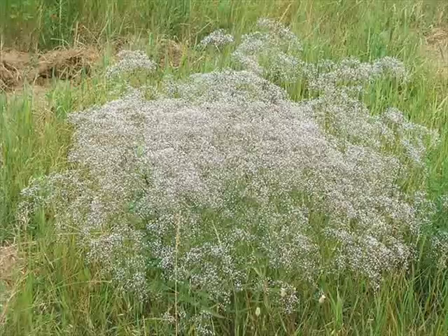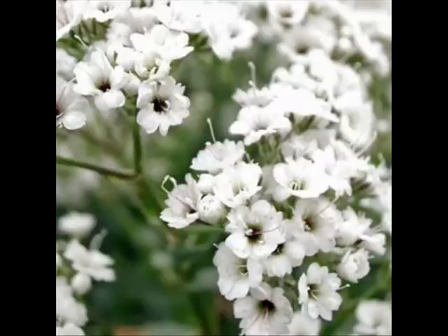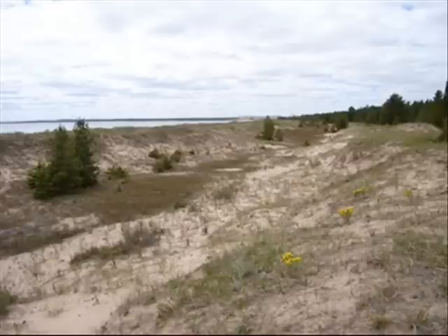The baby's breath flower was brought to the United States from Europe to be placed in ornamental gardens. They are also used in the making of flower bouquets. These flowers may look pretty, but they are actually a dangerous invasive species in the Great Lakes Dune ecosystem.